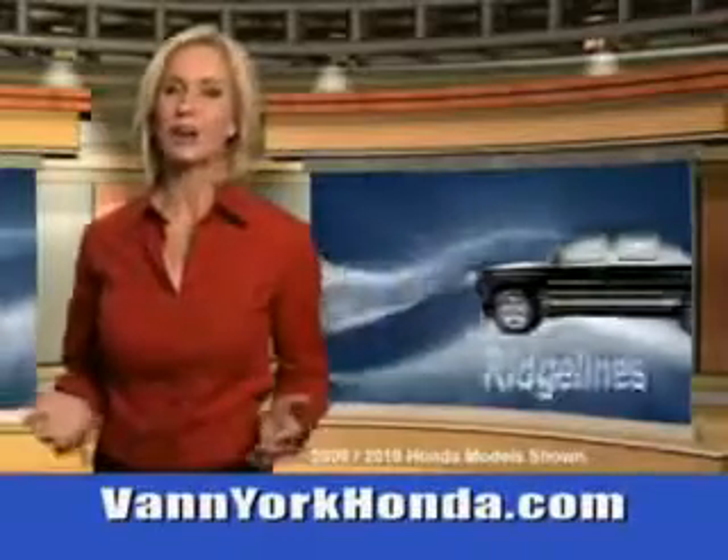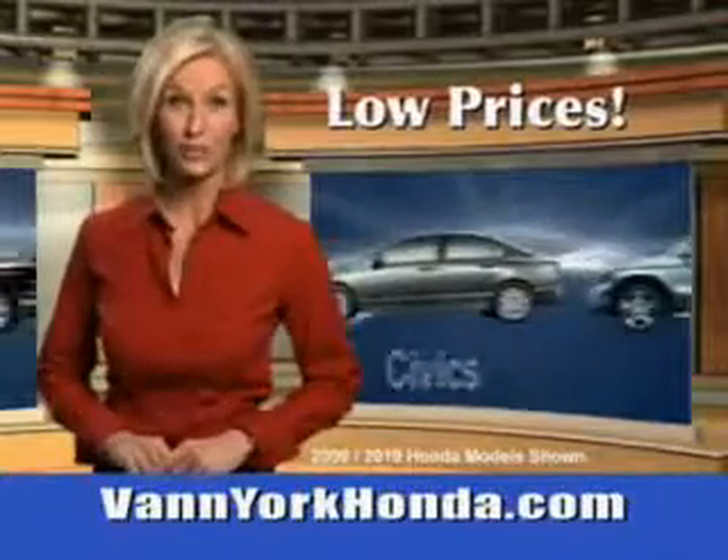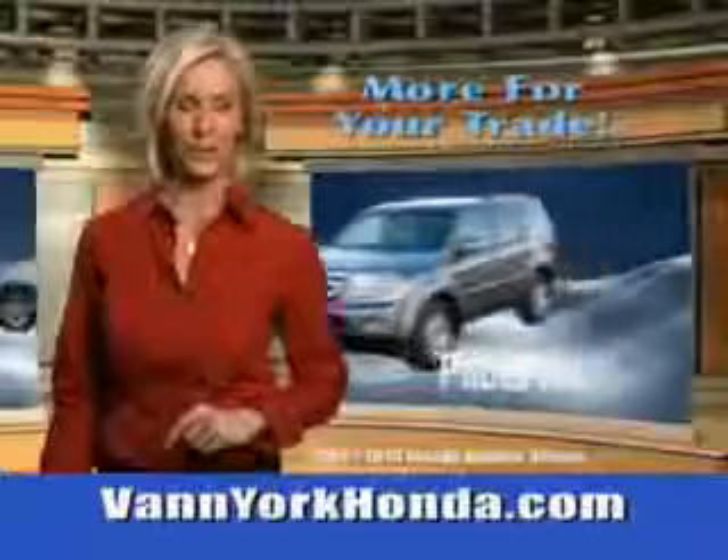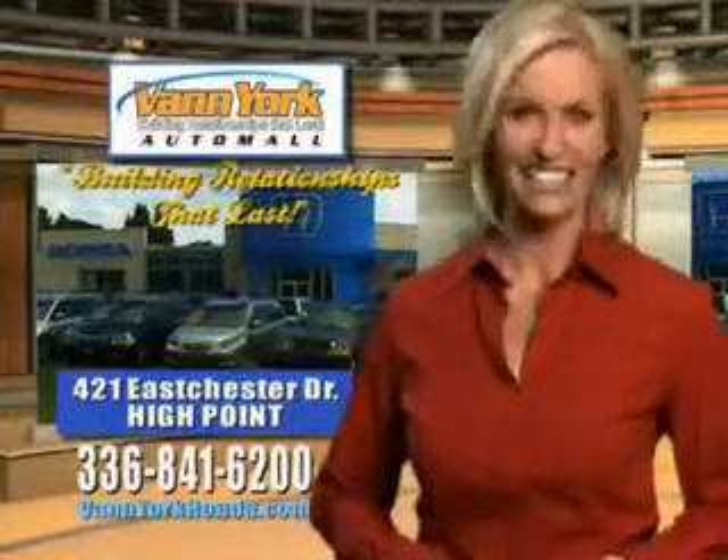Enjoy the drive and that peace of mind in this 2014 Honda Accord. See us at Van York Auto Mall today. Van York Honda at the Auto Mall — low prices on new and certified Hondas, great selection, great service, and more for your trade. Van York Honda: building relationships that last.